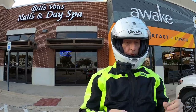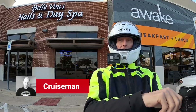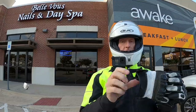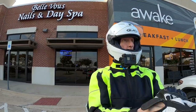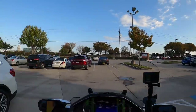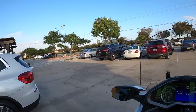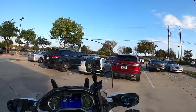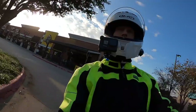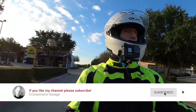Good morning everybody, this is Cruise Man. Just getting ready to head back to the house once again from a lake. I decided to meet Don for breakfast again this morning. I'm going to talk to you a little bit about some of the new stuff out there in the motorcycle world — some of the new stuff coming down the pike. Welcome to Cruise Man's Garage YouTube channel.